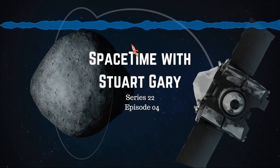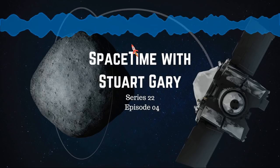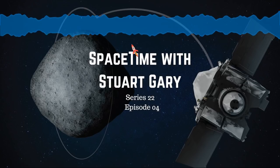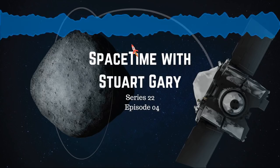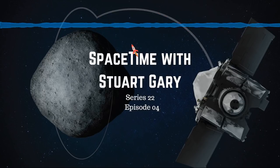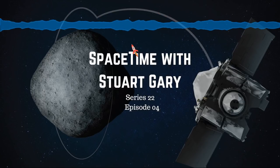This is Spacetime Series 22 Episode 4. Coming up on Spacetime: the first clue to solve the mystery of dark matter; Osiris-Rex enters orbit around the asteroid Bennu; and the mystery deepens as to what's powering the corona seen around monster black holes. All that and more coming up on Spacetime. Welcome to Spacetime with Stuart Gary.